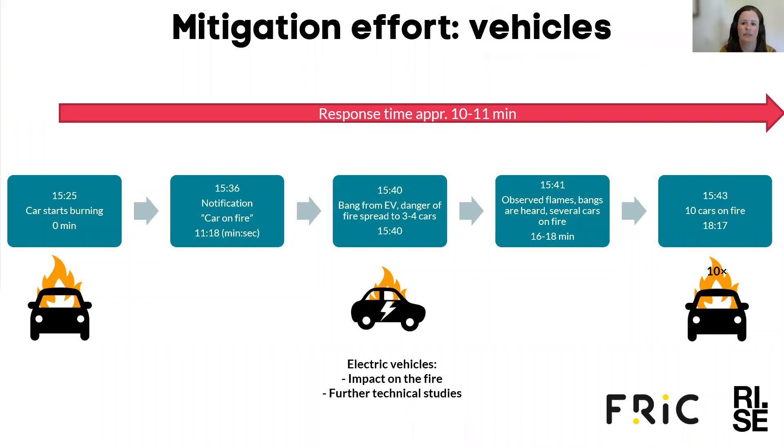How did the electric vehicles in the parking facility contribute to the fire spread compared to internal combustion engine vehicles? Observations during the fire indicate that the electric vehicles inside the parking facility did not contribute to the fire development beyond what is expected from conventional vehicles. This is based on visual observations from the fire brigade. We would have liked to conduct further technical studies on the batteries from the burnt electric and hybrid vehicles to evaluate whether the batteries were involved in the fire, but this has not been possible due to a lack of funding.